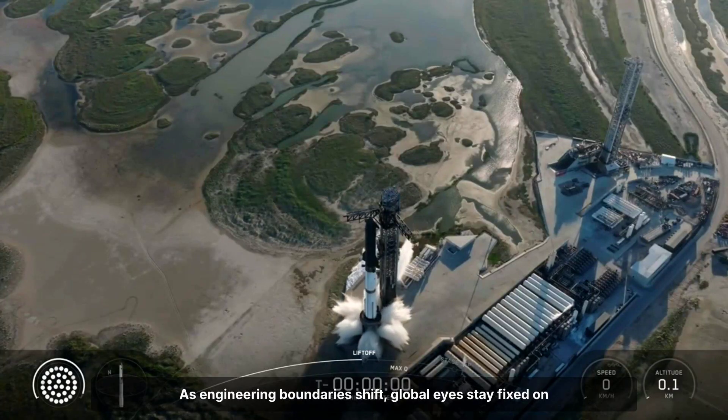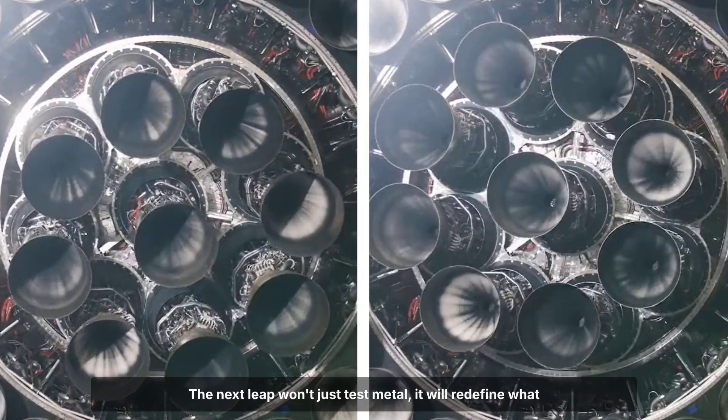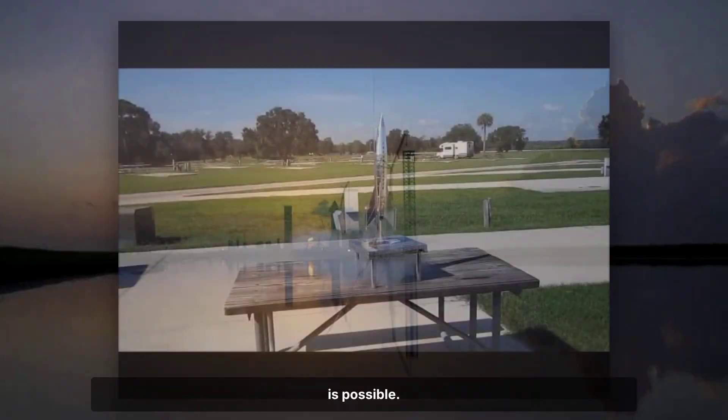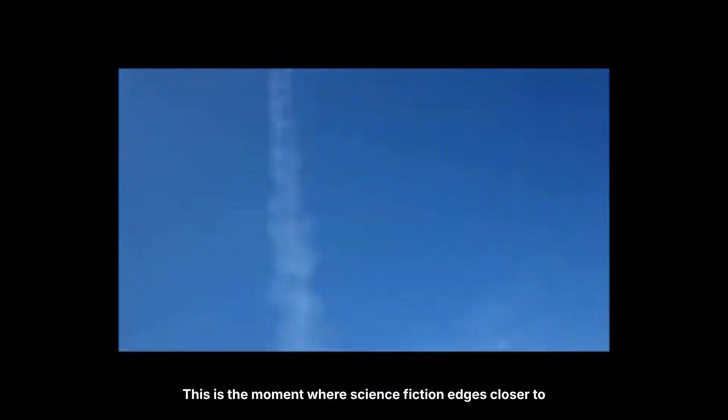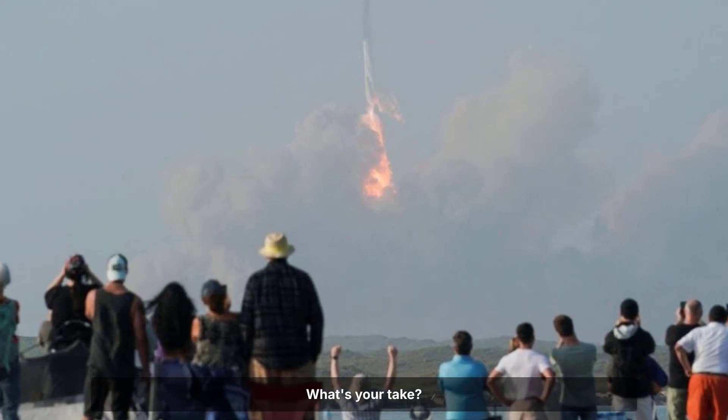As engineering boundaries shift, global eyes stay fixed on each launch. The next leap won't just test metal — it will redefine what is possible. This is the moment where science fiction edges closer to fact. What's your take?